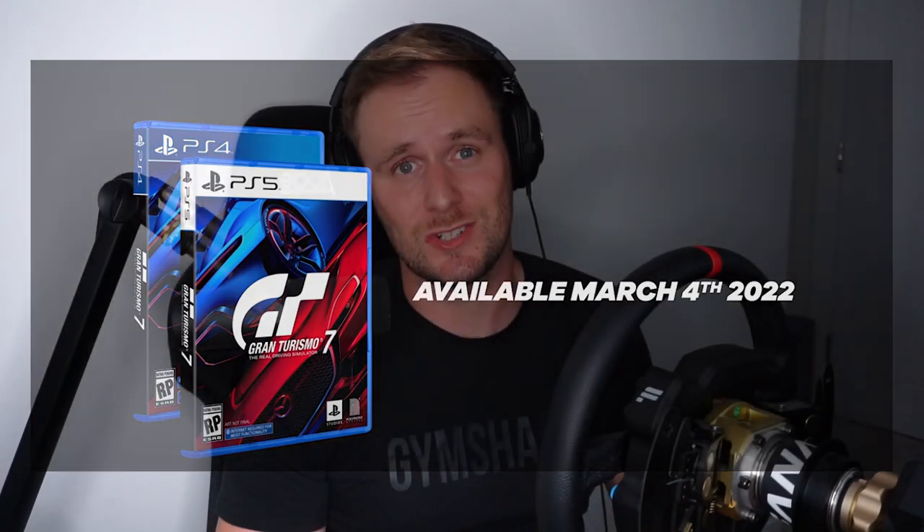We're going to start with number one, which is the fact that we have a release date at all. Polyphony — how do I put this politely — aren't great with comms. Let's be honest, it's been a bugbear of mine and many others for a long, long time. And to finally put their name to a date, and it not be a million miles away, especially with COVID and everything else going on, I am really happy about that. It gives us some light at the end of the tunnel, because Gran Turismo Sport isn't exactly fresh anymore after four years, and we've got six short months until the new game.